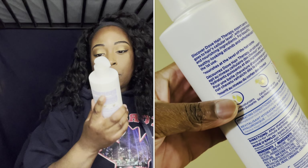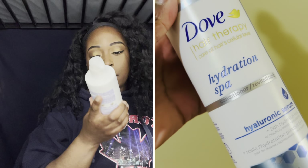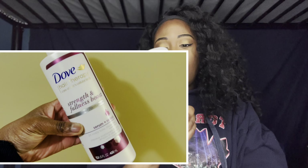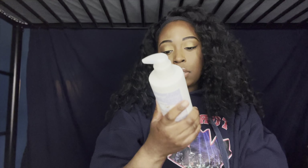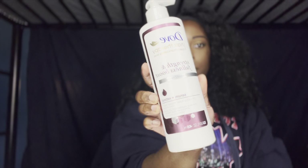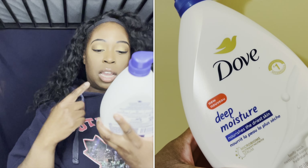Next I picked up the Dove Hair Therapy Hydration Spa Conditioner, which has hyaluronic serum in it. I couldn't find the shampoo to match, but I already have shampoo so I'll just use that until I find it. I also picked up another Dove Hair Therapy conditioner called Strength and Fullness Boost — this one is a serum plus retinol.